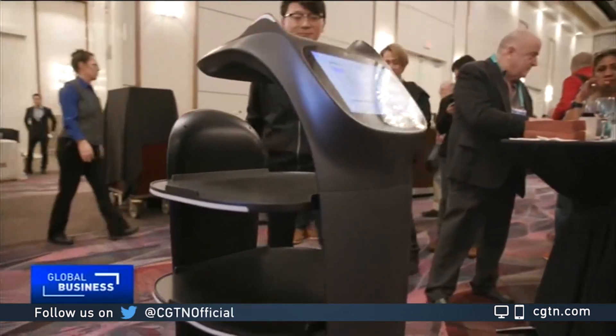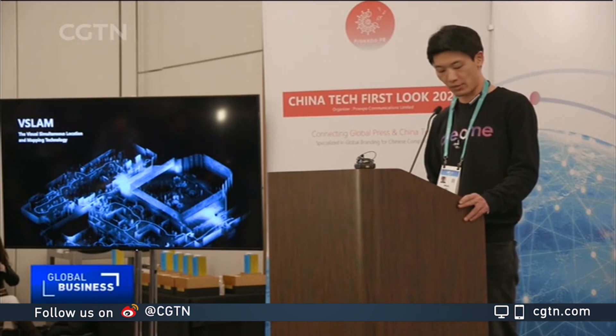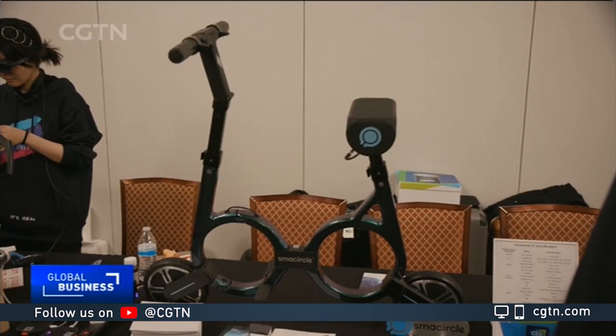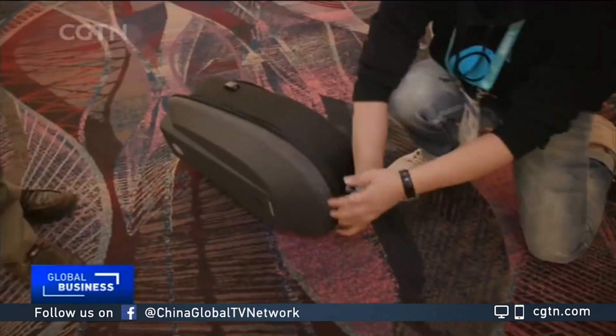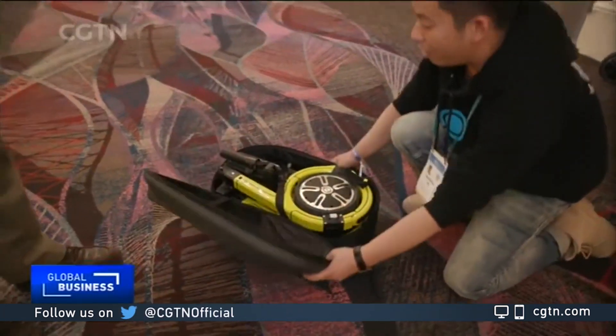At a CES special event called China Tech First Look, Chinese companies take center stage. Sometimes surprises come in small packages, like the e-bike Small Circle. Small Circle is the lightest and smallest foldable electric bike in the world. It's good for last-mile and first-mile transportation.